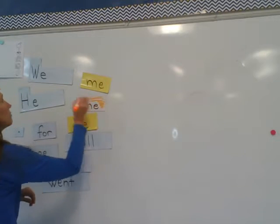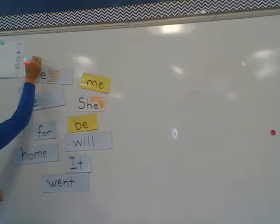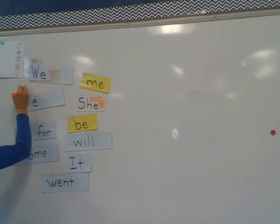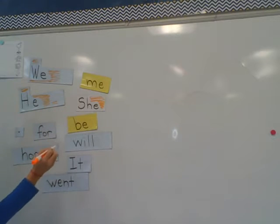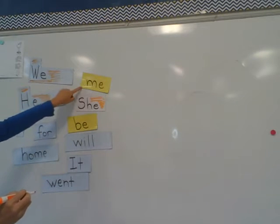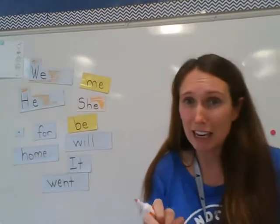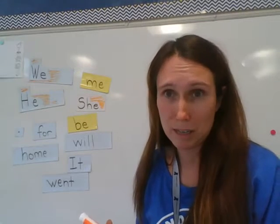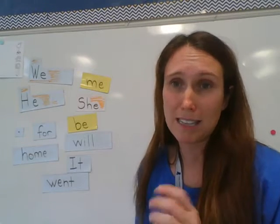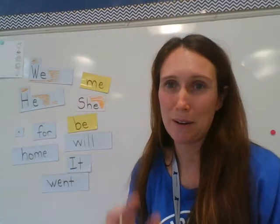I color in 'she.' 'We,' which is one of the words with a capital letter today. 'He,' another one with a capital letter. We, he, me, she, thee — lots of words with that E on the end. So go ahead and pause the video and color your words in that are supposed to be the sight words for today. Then you can cut them out and be ready to do our work together.